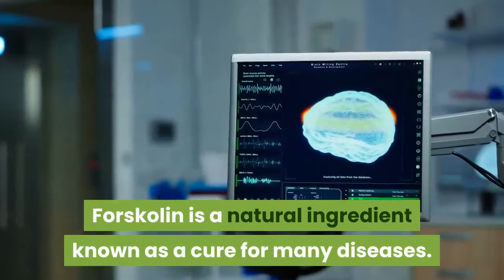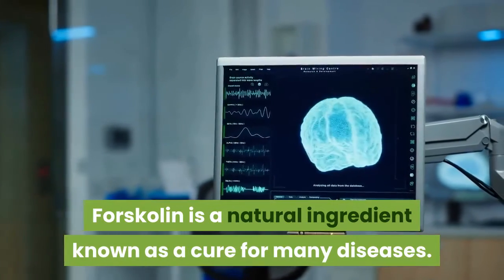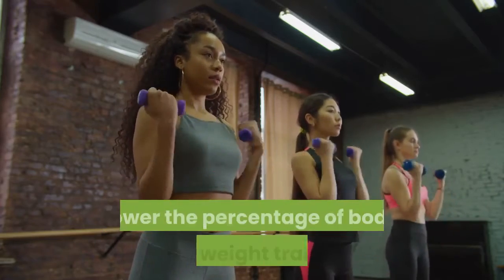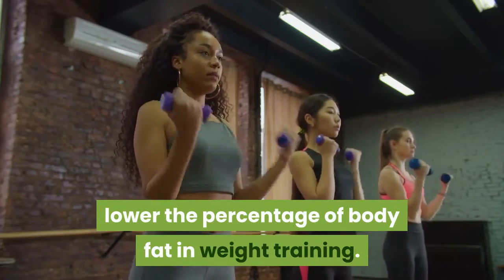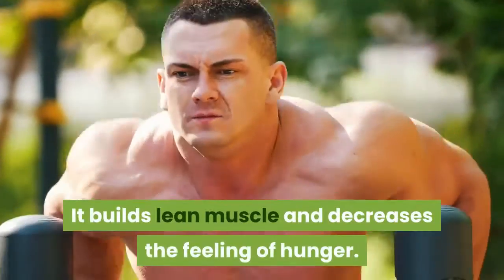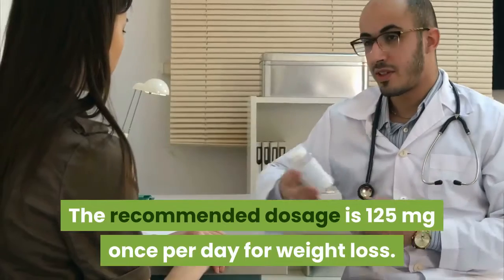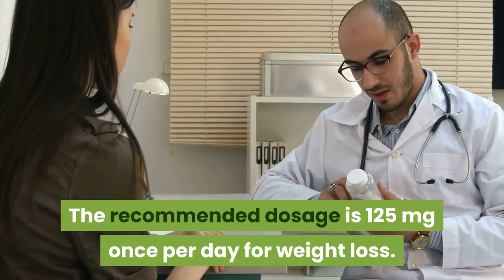Forskolin is a natural ingredient known as a cure for many diseases. It has the ability to increase fat metabolism, lower the percentage of body fat, build lean muscle in weight training, and decrease the feeling of hunger. The recommended dosage is 125 milligrams once per day for weight loss.